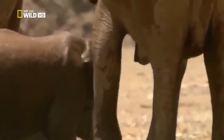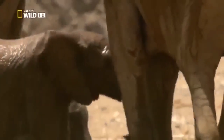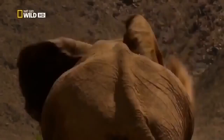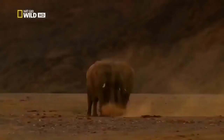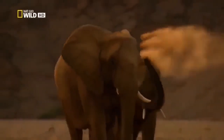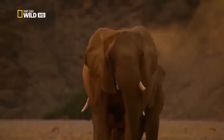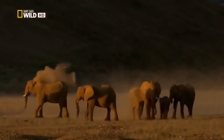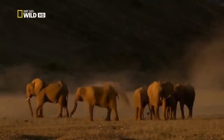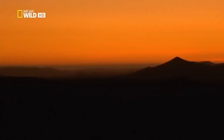Adult elephants can get by on 100 liters of water a day. The subsequent dust bath serves to protect the elephant's skin from the relentless sun. The trek to the next source of food is long. The following morning, Clarissa will move on.